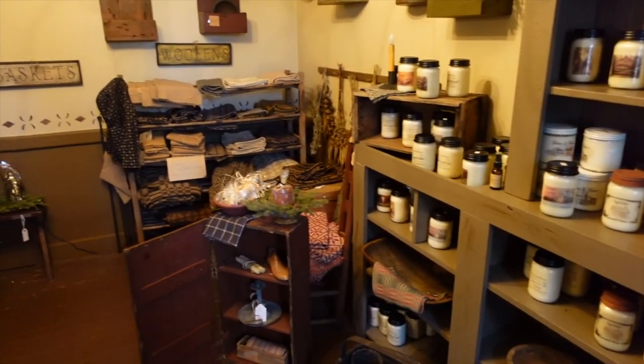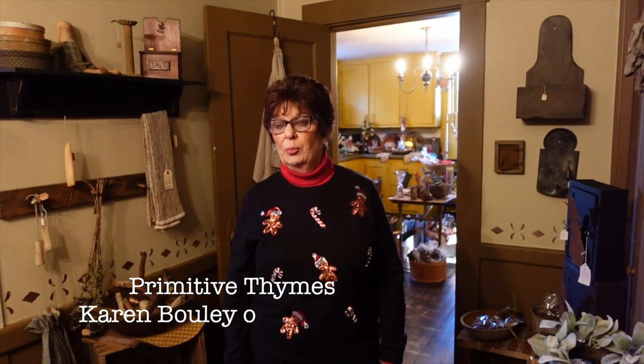Thank you to Karen for the tour! Primitive Times is only 15 minutes from Sturbridge. Open Friday, Saturday, and Sunday. If you're coming in for vacation and know your dates ahead of time, Karen — now retired — can do special private appointments; just private message her through Facebook. You get your own personal private shopping experience, and don't be afraid to ask for a cup of coffee! Come visit — it is a wonderful store. Merry Christmas and Happy New Year!